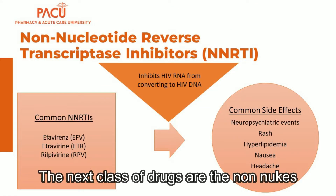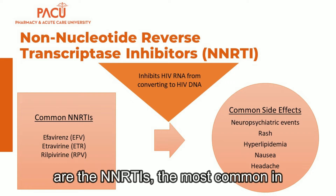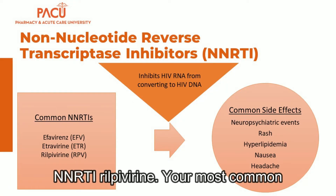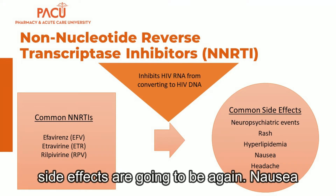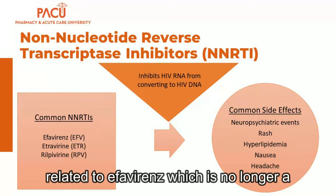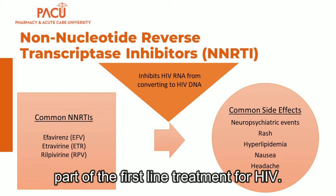The next class of drugs is the non-nucleoside reverse transcriptase inhibitors, or NNRTIs. The most common NNRTI is the newest generation agent rilpivirine. Common side effects include nausea, headache, and possibly hyperlipidemia. The neuropsychiatric events are mainly related to efavirenz, which is no longer part of first-line treatment for HIV.